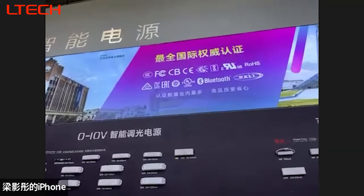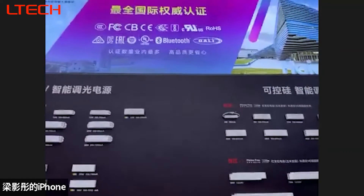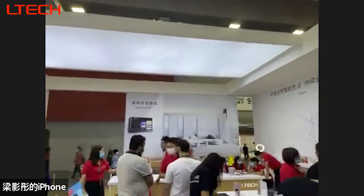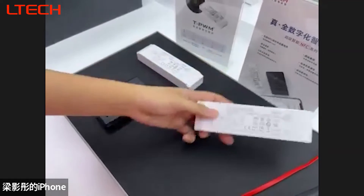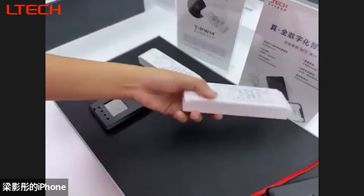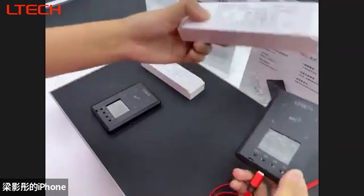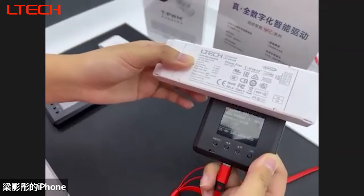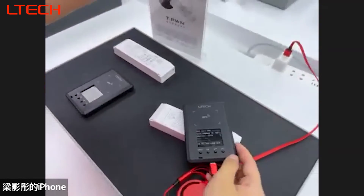This is our NFC LED driver — I'll take the DALI version as an example. When you touch it with the programmer, you can change the current and the address. This is also available via the phone app.